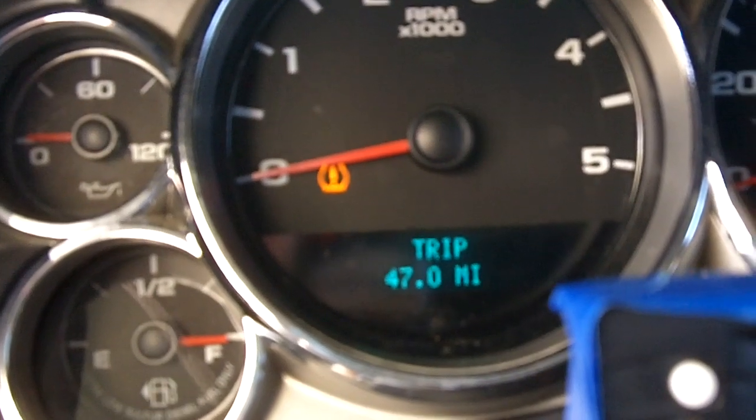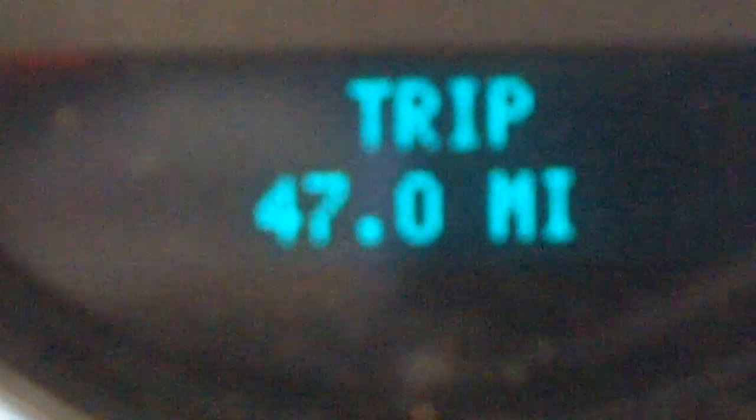We're back at the gas station and I'm zooming in on how many miles we went. 47 miles on the trip odometer.